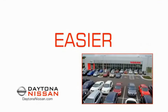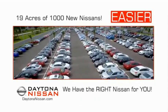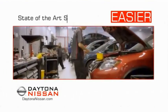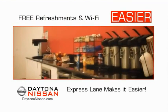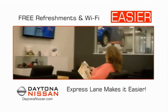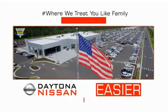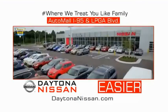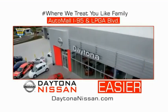The all-new Daytona Nissan — we make it easier. Easier because 19 acres of 1,000 new Nissans means we have the right vehicle for you. Easy to own because every new Daytona Nissan comes with a lifetime warranty, and easy to service because our state-of-the-art facility and express line makes servicing any vehicle easier. Enjoy free refreshments and Wi-Fi while the kids play. Come check out the all-new Daytona Nissan, just under the big flag at the Auto Mall, I-95 at LPGA Boulevard. Make your move to Daytona Nissan — it's easier.